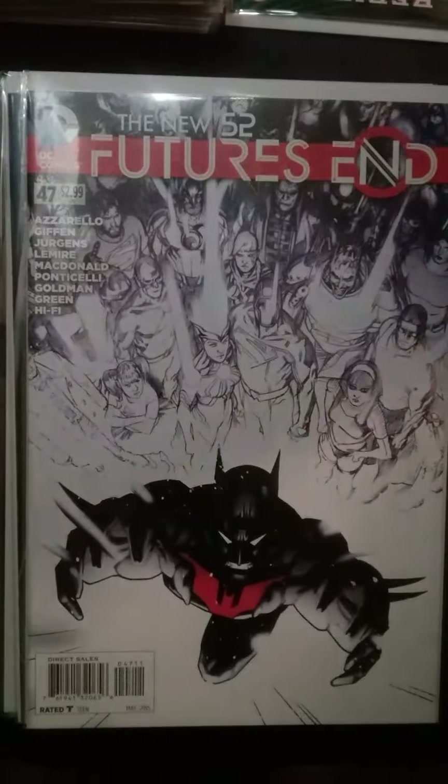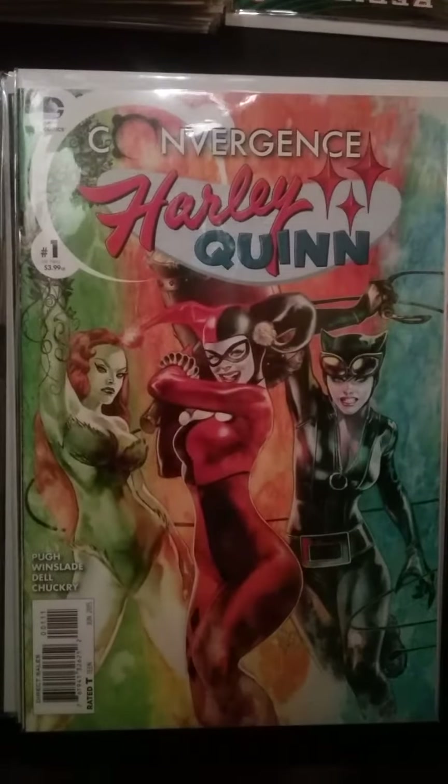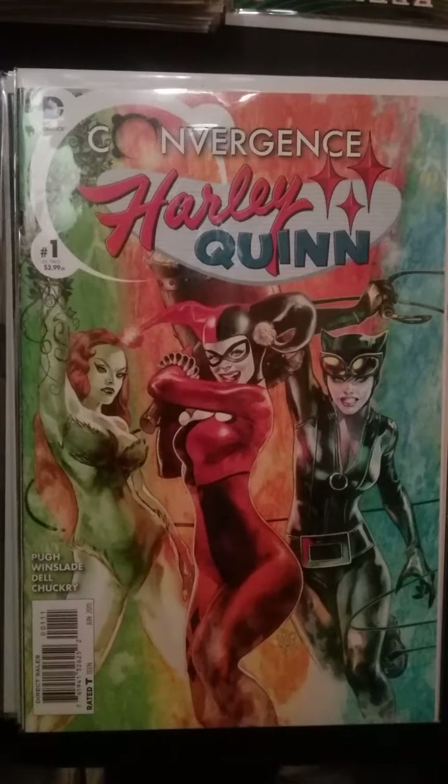Another convergence book that's jumping up in value — Harley Quinn number one with Poison Ivy and Catwoman on the cover. I guess because of the heat going on with the Gotham Sirens movie, this book has jumped up in value. I think it's currently going at $15. You can still find this in the dollar bin if you're quick enough. I don't think a lot of dealers are paying attention to this book. If you can find it, stock up on it — it's worth it.